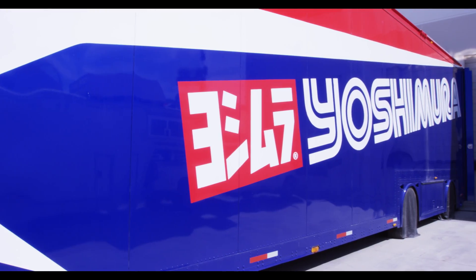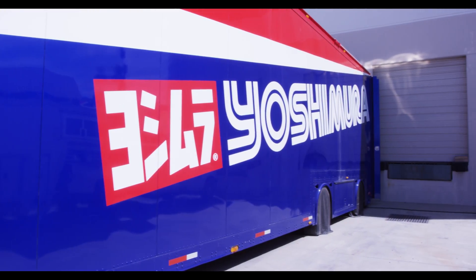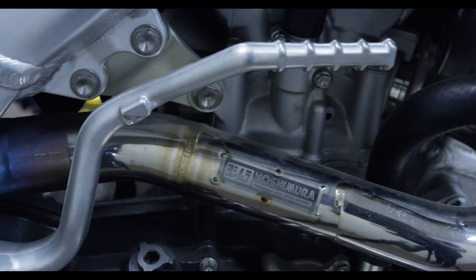Hi, my name is Eric Big E Bartoldis. I am the marketing manager here at Yoshimura R&D of America. What Yoshimura does is really specialize in high performance exhaust.